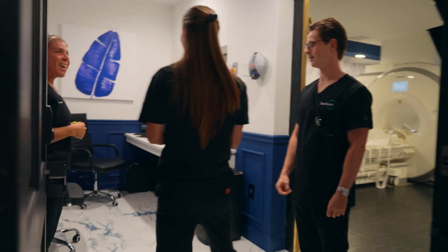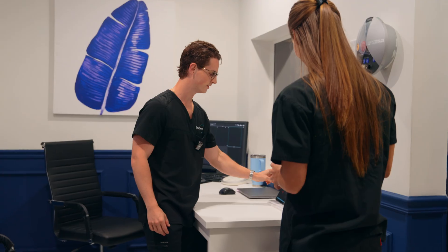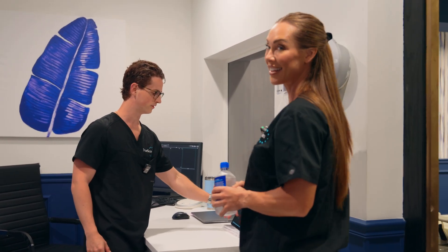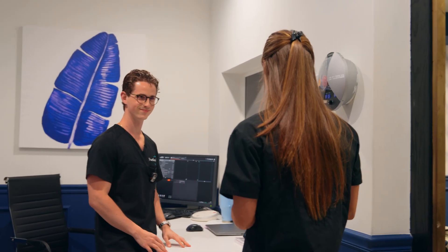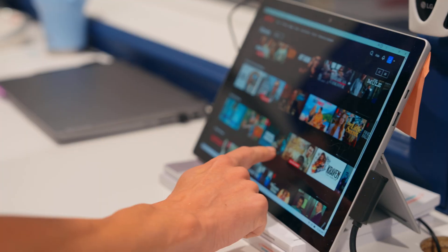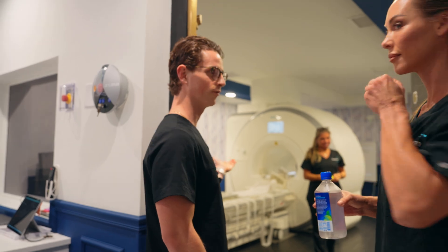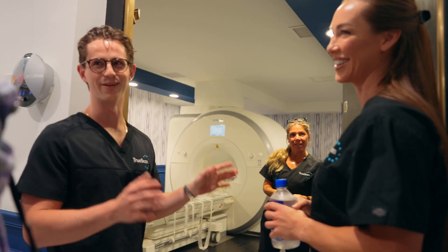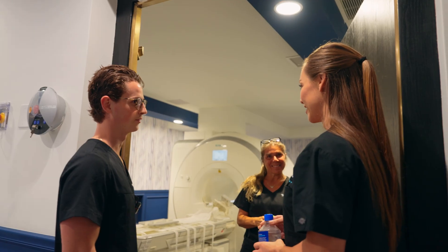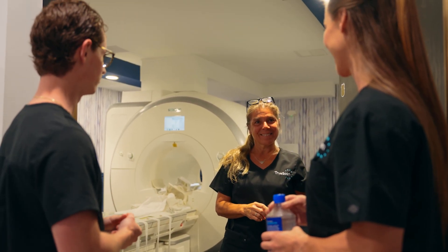Now we can pick your entertainment system — we have Netflix, YouTube, YouTube TV, and all kinds of live channels when you get your scan done. You'll be in here for about 60 minutes — no metal, right. Jacqueline will take good care of you and speak with you throughout the entire exam through a two-way intercom. You can talk to her at any time.